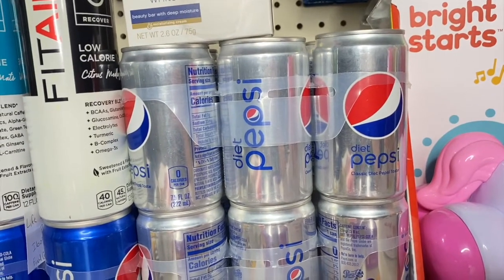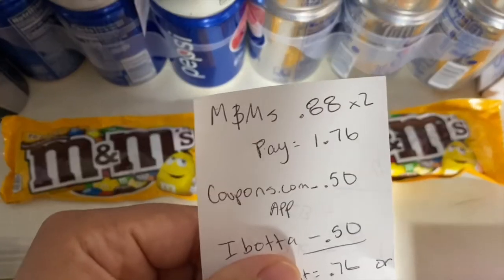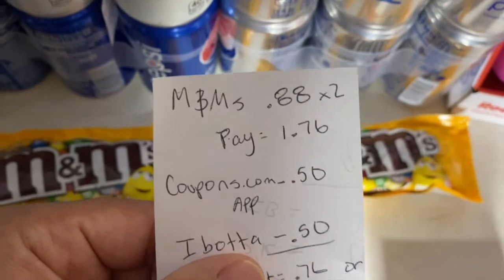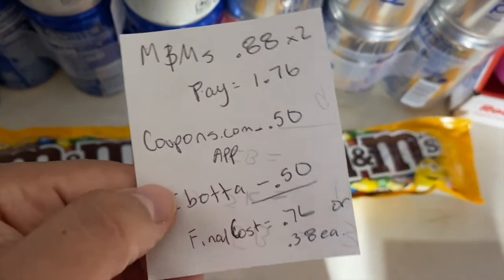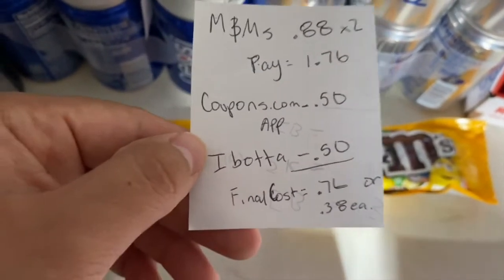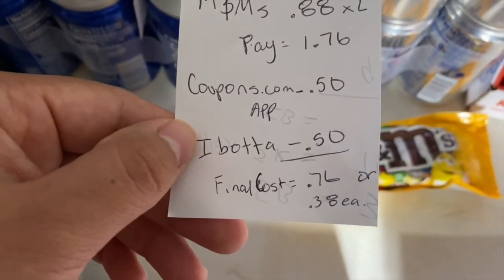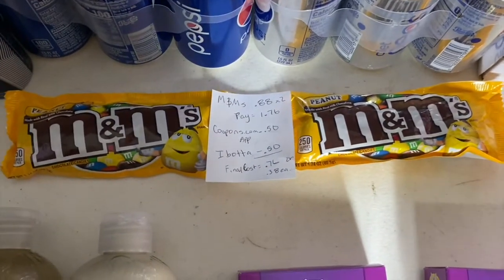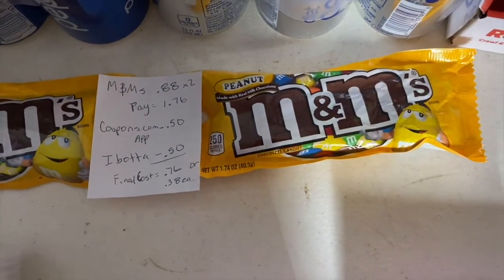For these two M&Ms, these are each 88 cents at my store — so times two is $1.76. You pay that in store, submit to the Coupons.com app for 50 cents back when you buy two, and also submit to Ibotta for 50 cents back — you have to buy two for that rebate as well — making the final cost 76 cents, or just 38 cents each. These are my preferred M&Ms.